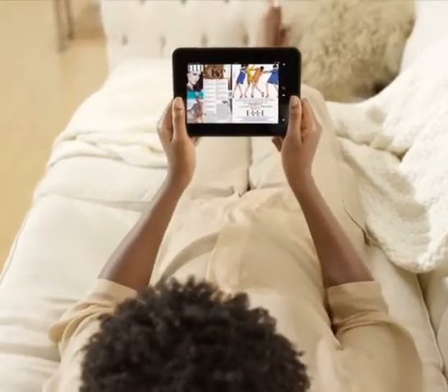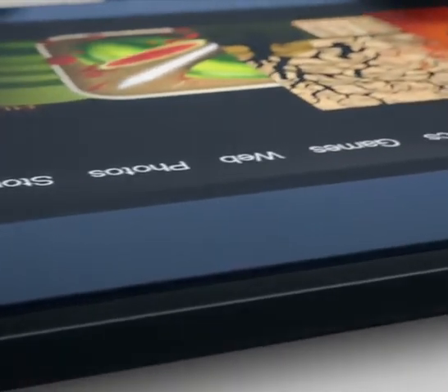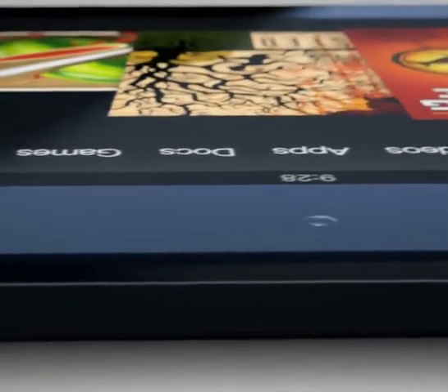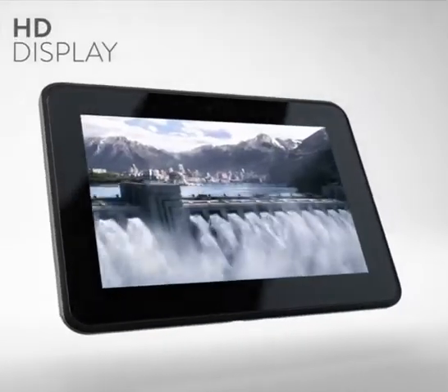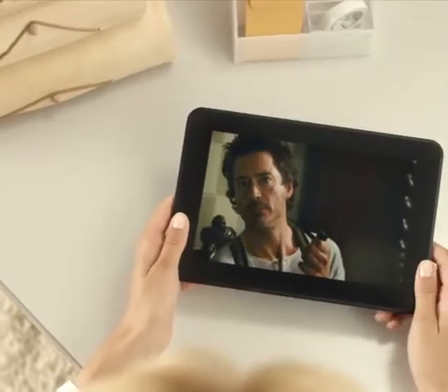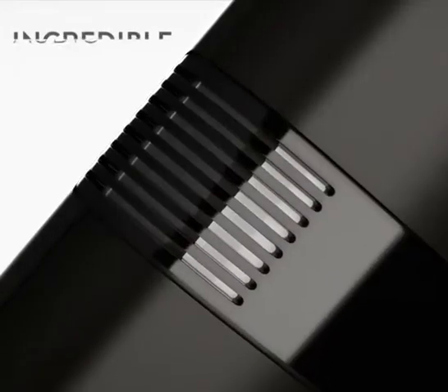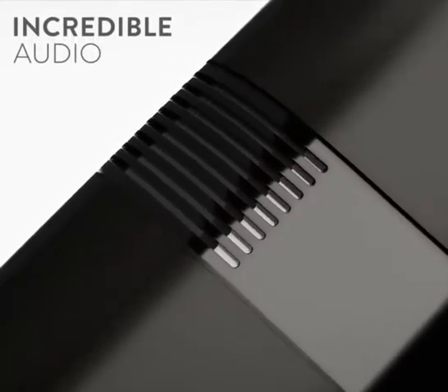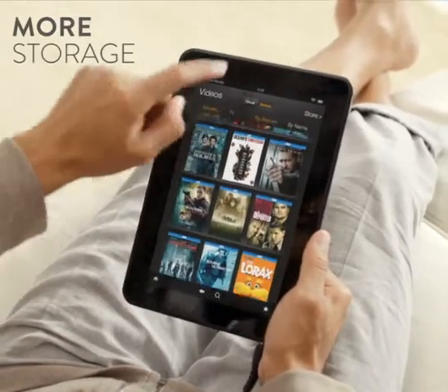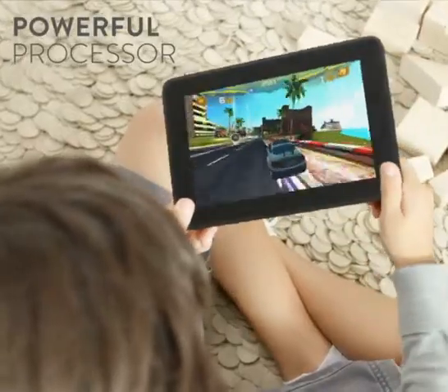When we were designing Kindle Fire HD, it became obvious that the HD tablet needed to be reinvented from the ground up. A beautiful HD display just isn't enough — it's just the beginning. To truly optimize the HD entertainment experience, you also need incredible audio, more storage to accommodate large HD files, and a powerful processor to deliver lightning-fast HD graphics.